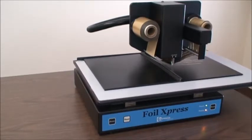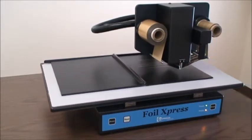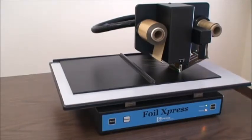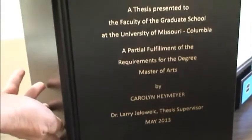Increase your profits and expand your printing capabilities using a Windows-based system that will print graphics, text, and variable information. Let us help you make a lasting impression with Foil Express.